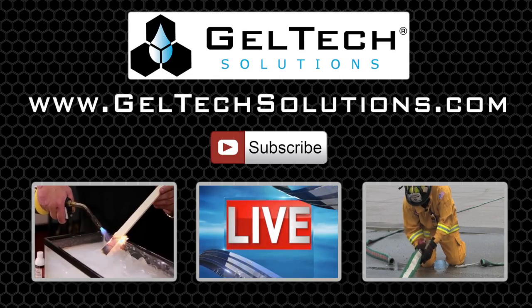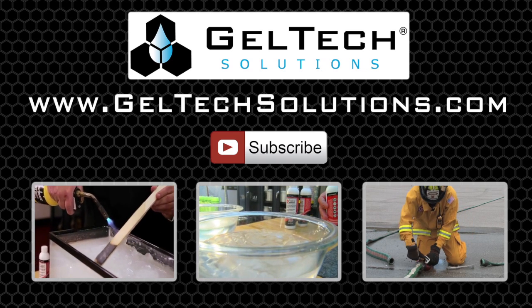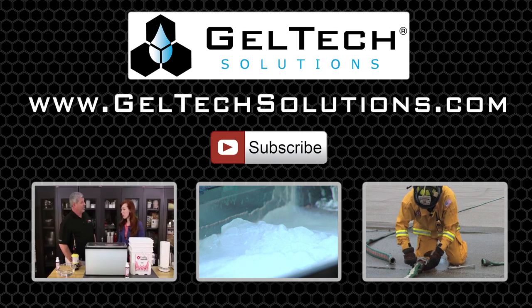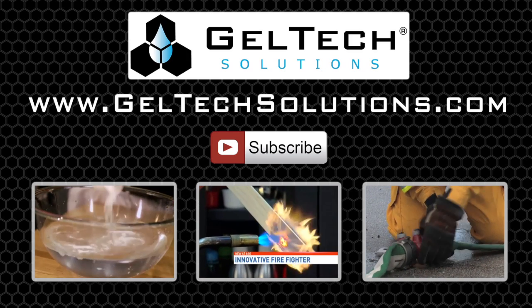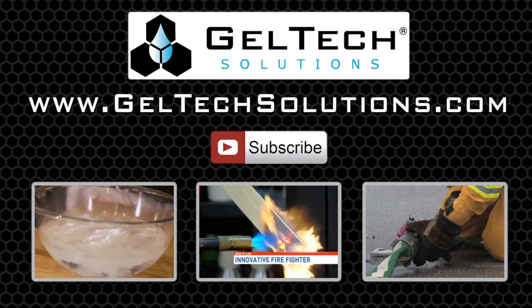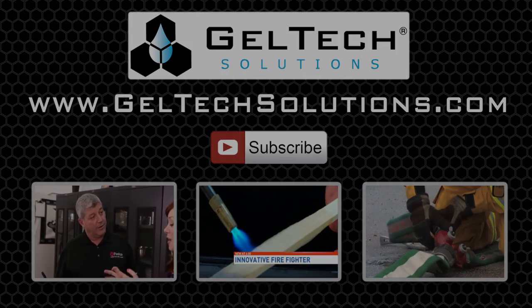For more information on Fire Ice, visit us on the web at www.geltechsolutions.com.